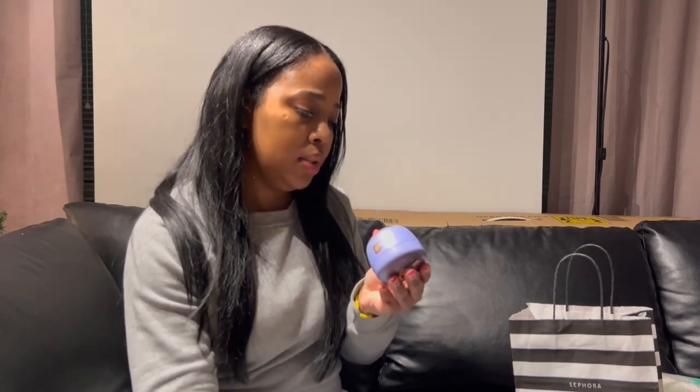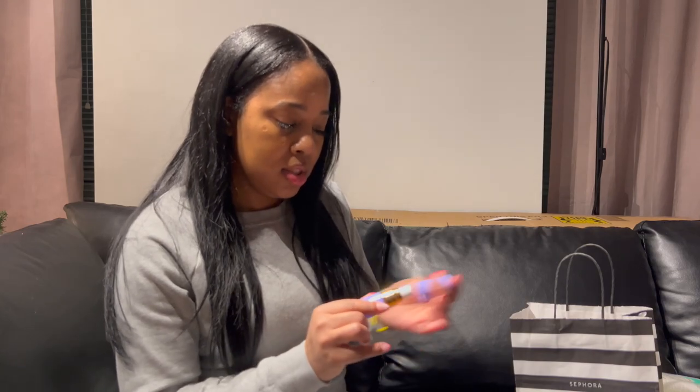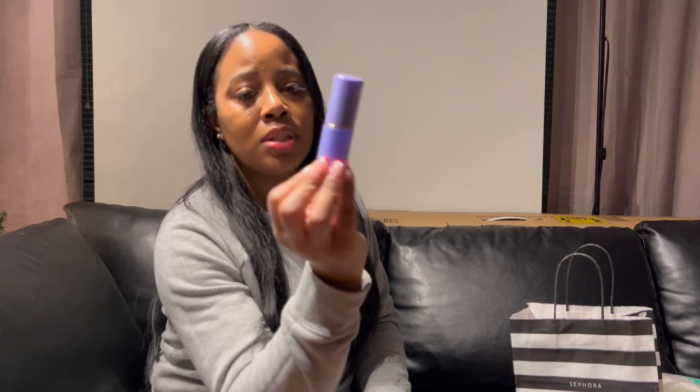This is the Tatcha Dewy Skin Cream — it smells really good, it's thick not watery, and it makes your skin feel super dewy, glowy, and moisturized all day. It is a little pricey — about $68 — but it's worth it. I also carry the Luminous Dewy Skin Mist from the same Tatcha line. You just spray some on your face and it gives you a nice dewy look. It smells amazing and I love it.